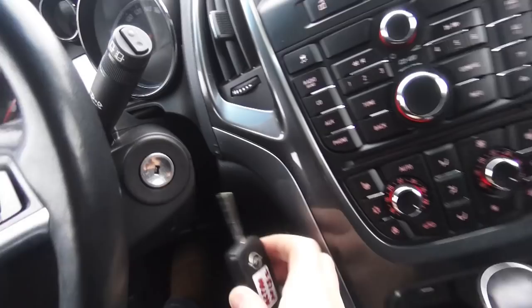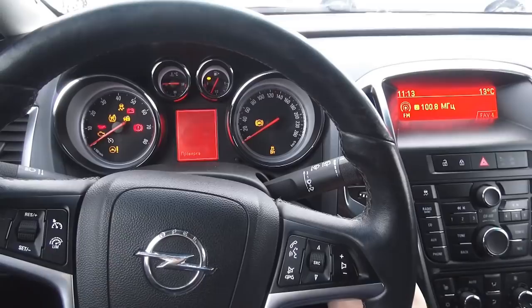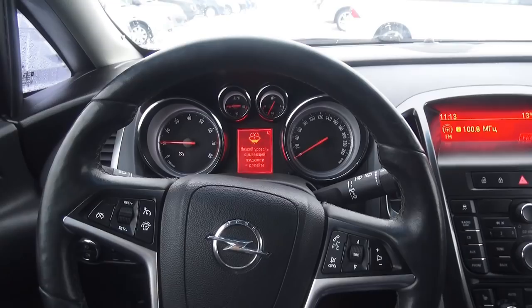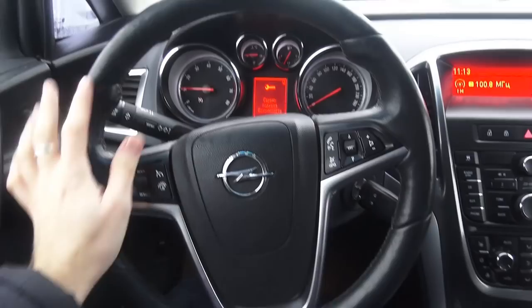Insert the key and then twist, like you do in an old car. Very nice startup. Washer fluid is too low, as you can see. This car comes equipped with an electrical assistance processor. Very fluid. Loud horn.